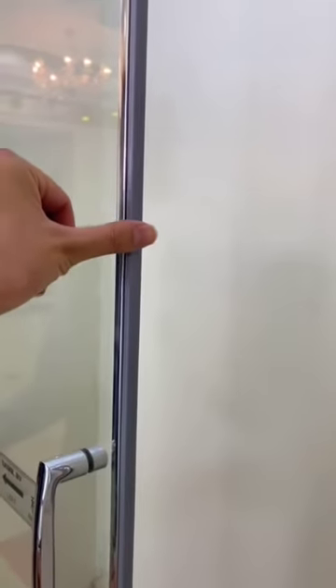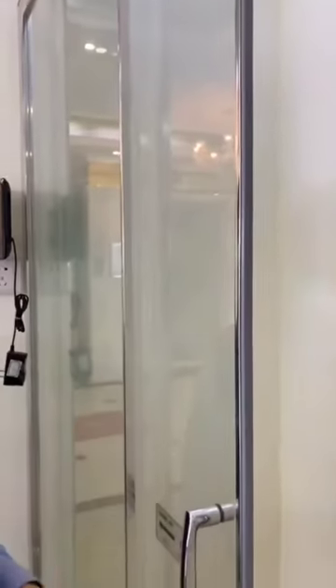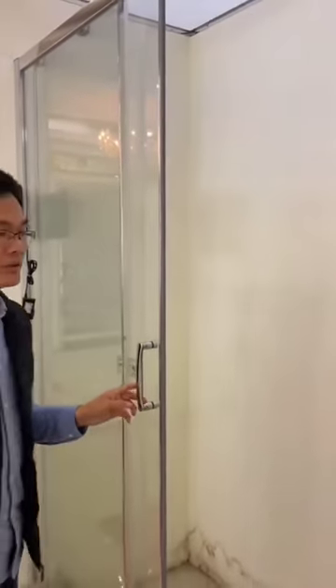The sliding glass door applies aluminum magnetic strip and makes the product have more metallic feeling. We can do 6mm or 8mm tempered glass. Easy clean glass is available. The double wheel is very quiet, smooth and stable.